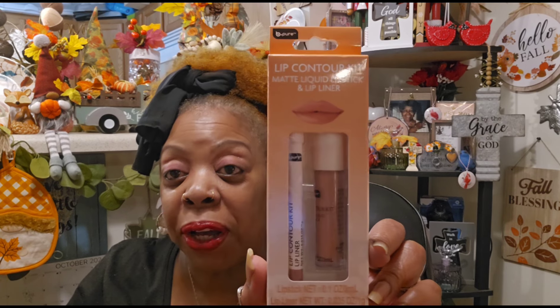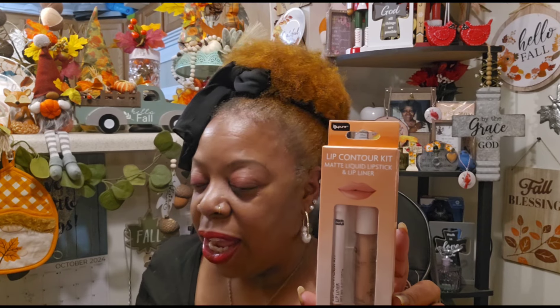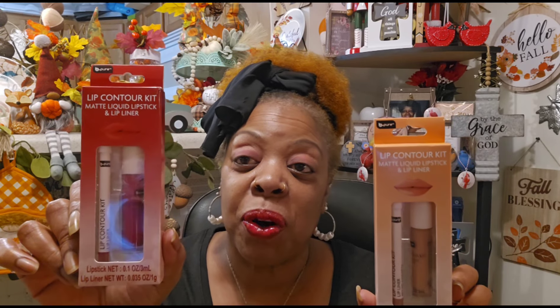The first thing I want to let you know is that this Be Pure Lip Contour Kit I showed you yesterday — the Matte Liquid Lipstick and Lip Liner — I thought this was going to be my jam, but no, it did not work out. It looked like I had been eating vanilla ice cream or something, and the lip liner doesn't really show up. I am wearing the red one tonight, which is more my older sister Lena's color, but I thought it looked kind of cute. Let me know in the comments what you think.